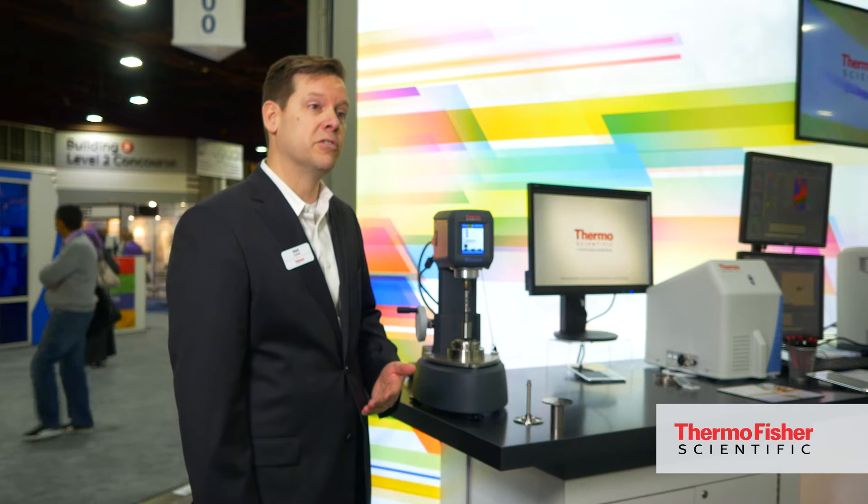Thermo Fisher Scientific is very strong in our material science research area. With our material characterization product line, it consists of a variety of products ranging from our rheometers through compounders and extruders.